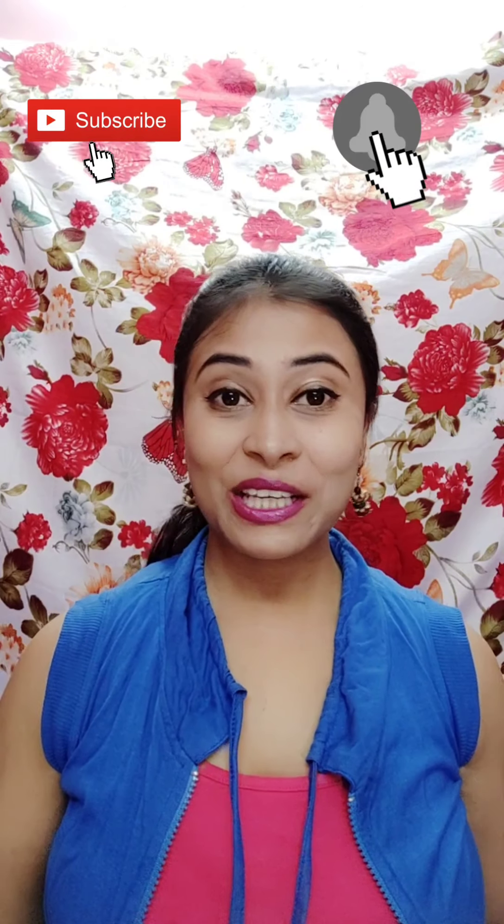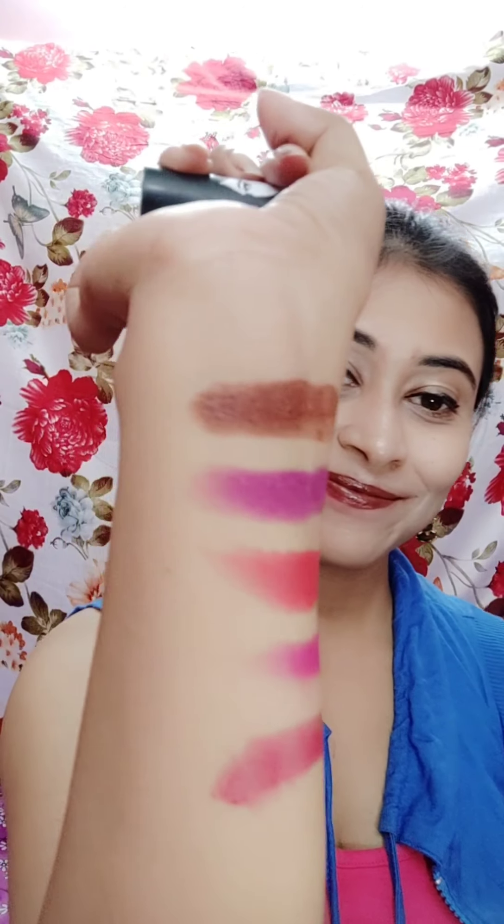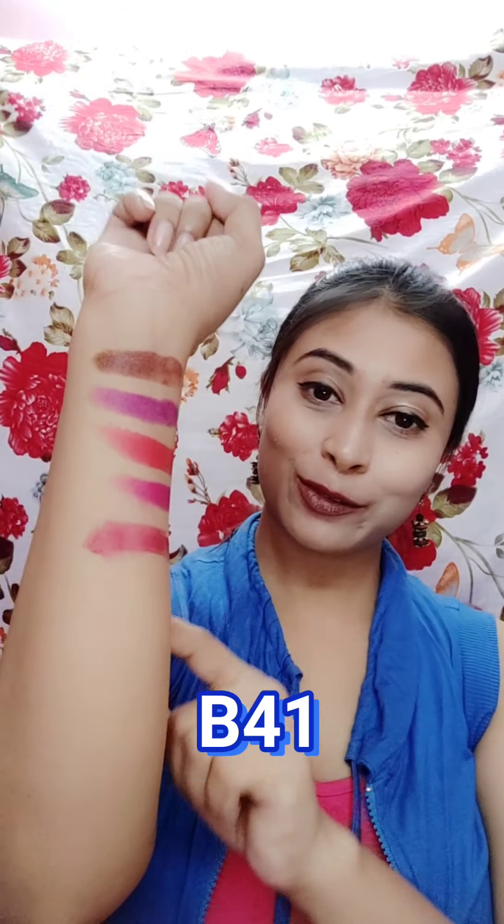So let's see the last one — this is the last shade, which I am wearing right now. Now I will show you. You can see this color. It is a very dark color. I love this color. So that's all 5 colors.